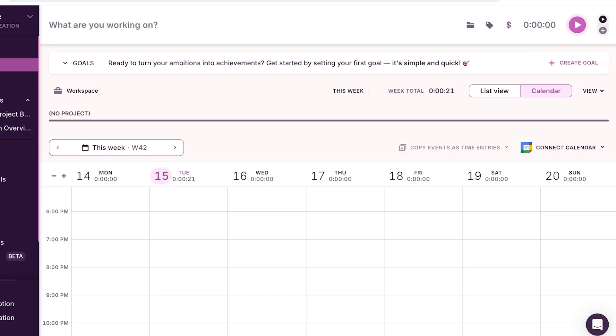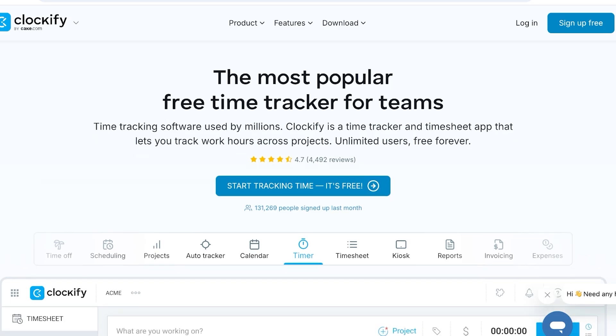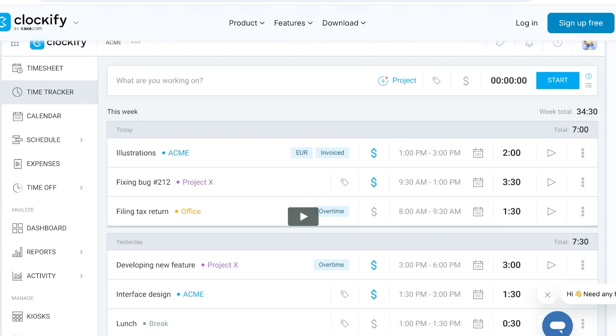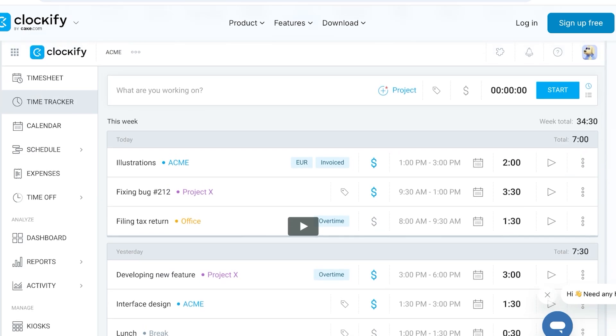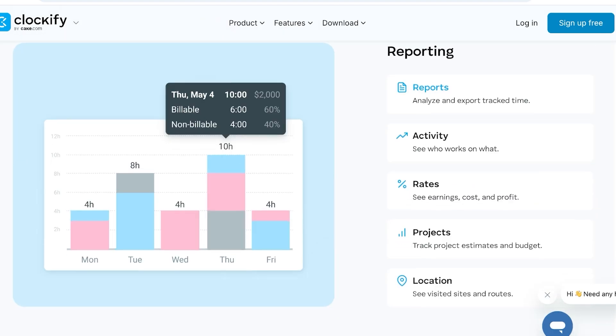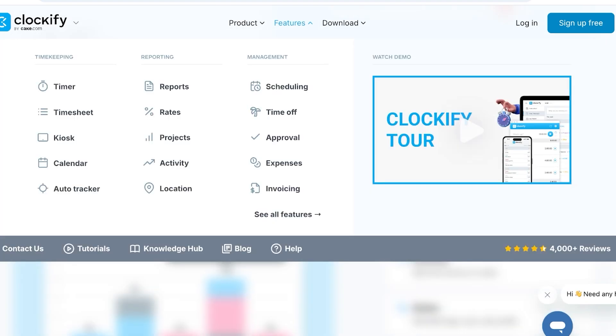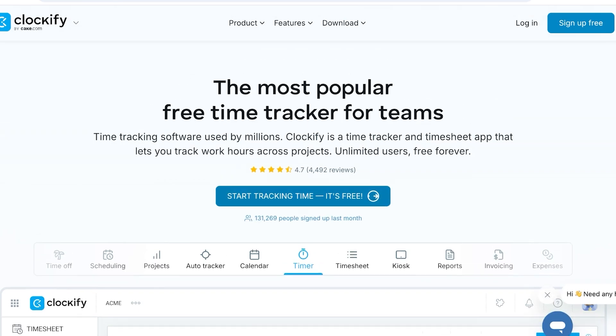Moving on to our second tool — Clockify. Clockify is one of the most popular free time trackers, made by Cake.com. It's used by so many different individuals as well as businesses. It allows you to build time sheets, time trackers, calendar schedules, expenses, time off, reports, and dashboards. You can also manage kiosks, approvals, and projects, and it has detailed analytics so you can see how many hours one person has spent on a given project.